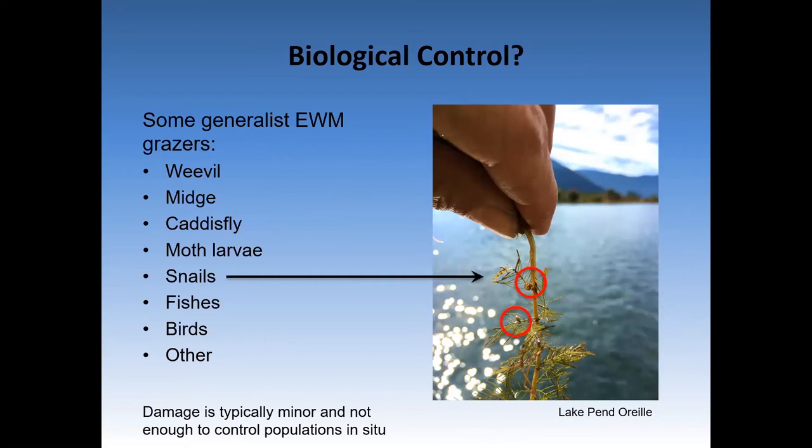Biological control employs natural enemies that specialize in the target and are aggressive enough to suppress the population. These can include grazers or disease agents. There are many generalist Eurasian watermilfoil grazers such as a milfoil weevil, milfoil midge, caddisfly, moth larvae, snails, different fishes, birds, and others. However, the damage they cause appears minor and none seem to control populations well outside of lab experiments. This tool can be used very effectively for other plants — an example from Coeur d'Alene Lake would be the use of biocontrol for purple loosestrife.